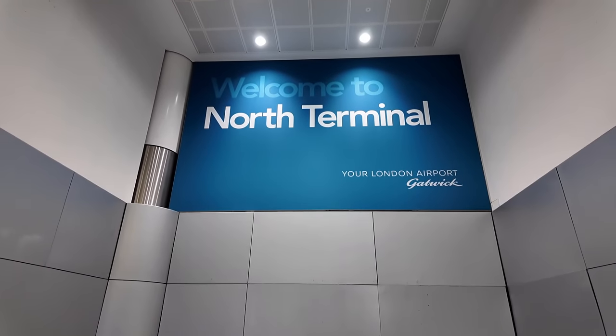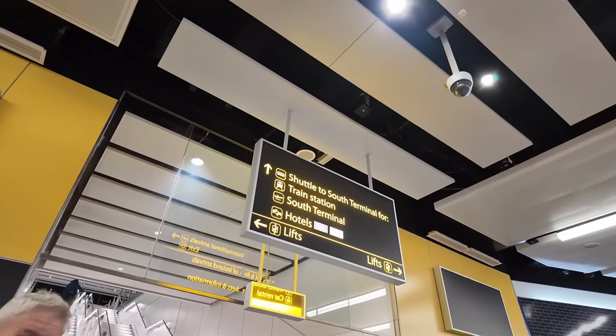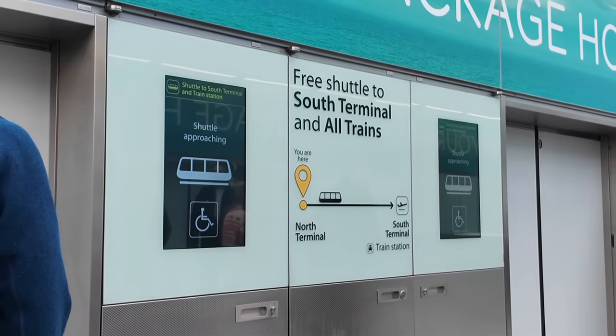We were due into Gatwick Airport at 13:10 and we have arrived at 15:40. The reason the flight was delayed was due to a medical emergency that happened on a former flight. But enough about the delay - just picked up the suitcase and we are about to take the inter-terminal shuttle here from the north terminal to the south terminal, which is where Gatwick Airport Railway Station is situated.